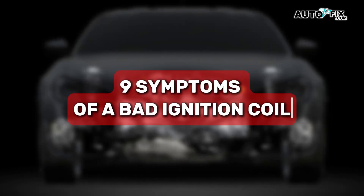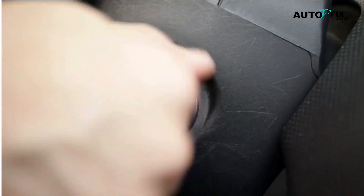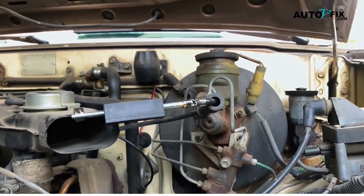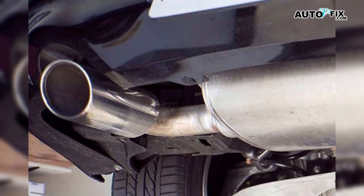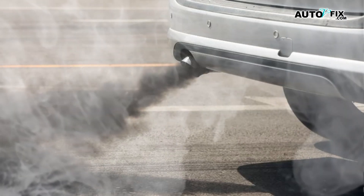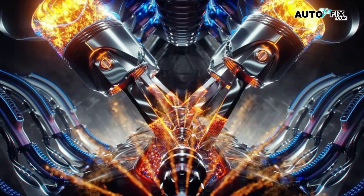Nine symptoms of a bad ignition coil — easy diagnosis and fixes. Ever had your car run rough for no clear reason? Maybe it struggles to start in the morning, maybe it shakes at idle, maybe it's down on power and drinks more fuel than usual. Sometimes you even catch a sharp pop from the exhaust or a whiff of raw gas. A lot of people blame the spark plugs or dirty fuel,